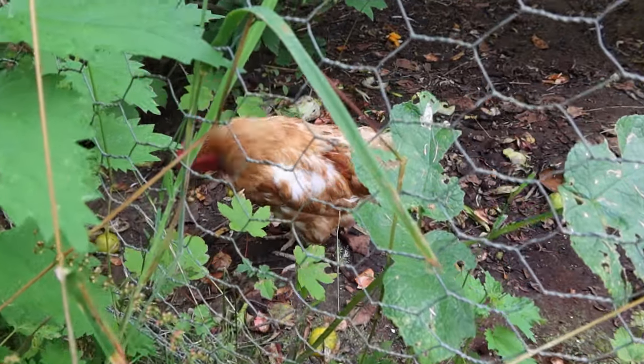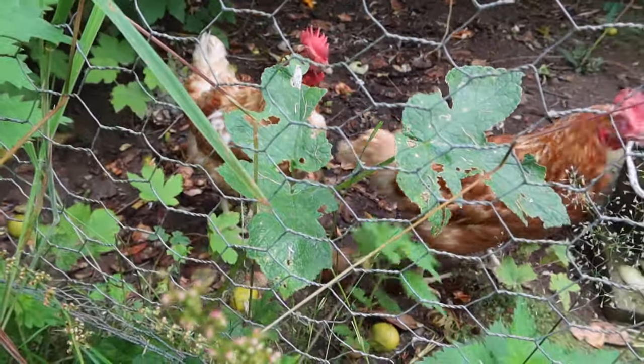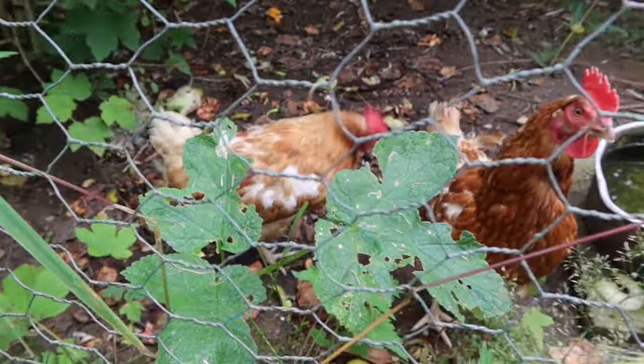Hello girls, how are you doing? They're hoping for the kitchen scraps — I'll bring them later.